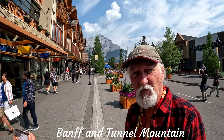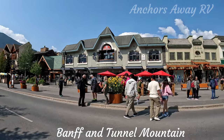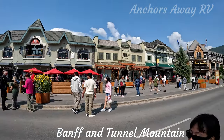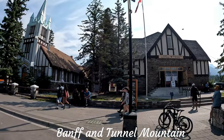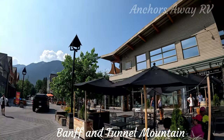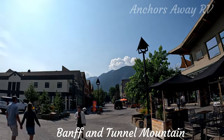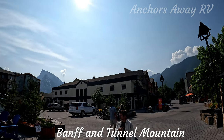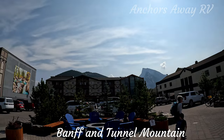We're doing a little walk around Banff town. We have an absolutely fantastic visitor centre because Banff is absolutely surrounded by the Rocky Mountains in every direction.